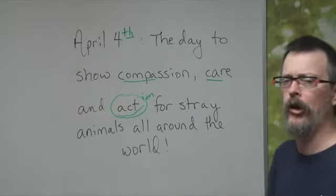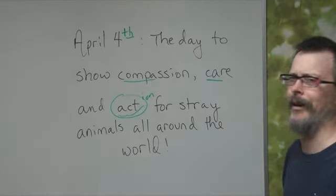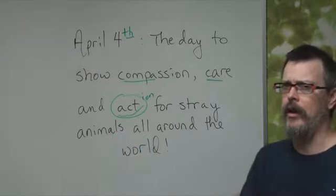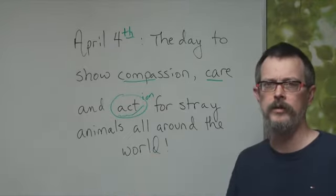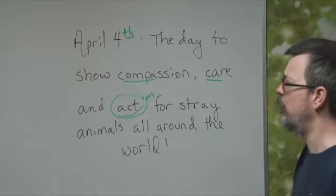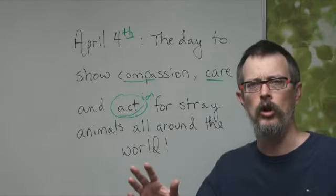So let's say it together, regular American style. April 4th, the day to show compassion, care, and action for stray animals all around the world. A little bit more advertisement voice: April 4th, the day to show compassion, care, and action for stray animals all around the world.